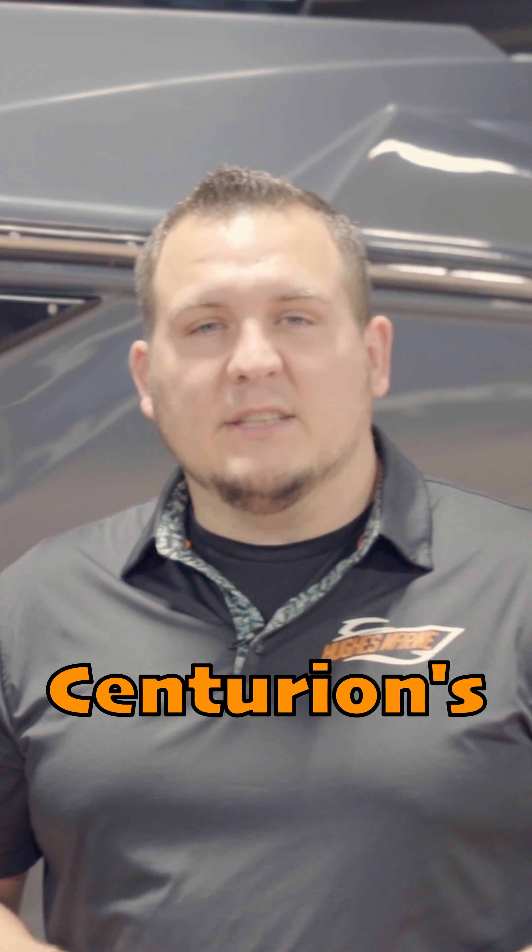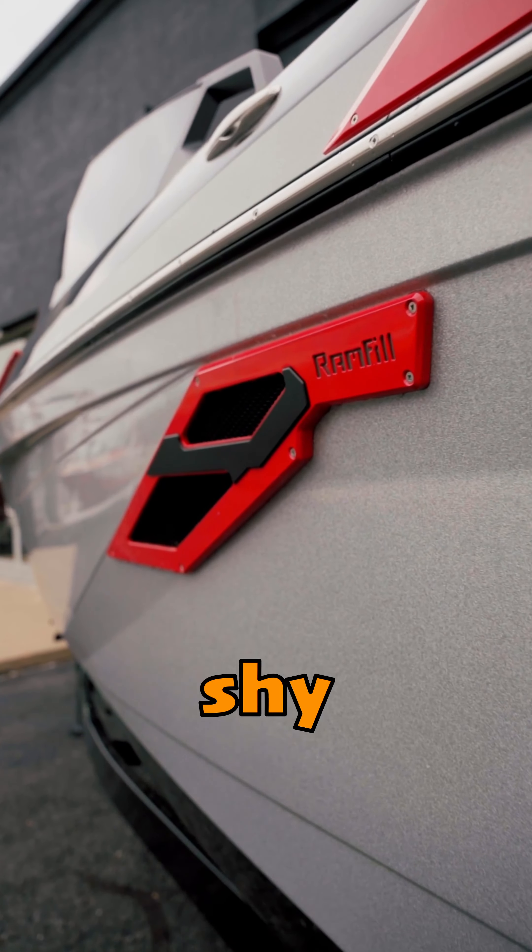Second thing is going to be Centurion's ram fill. We fill just shy of 3,000 pounds in 90 seconds and we empty it just as fast.